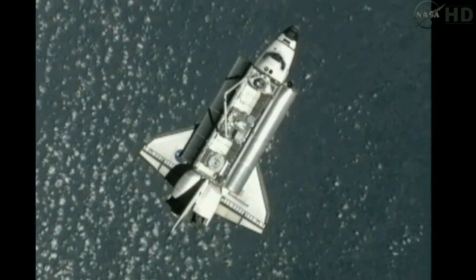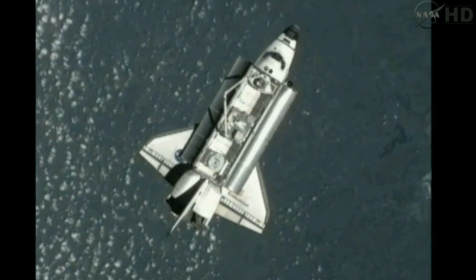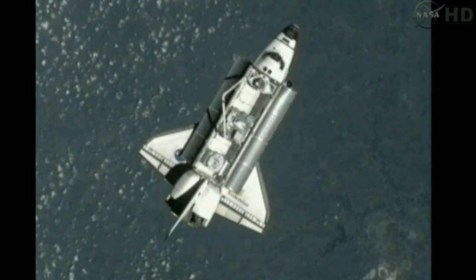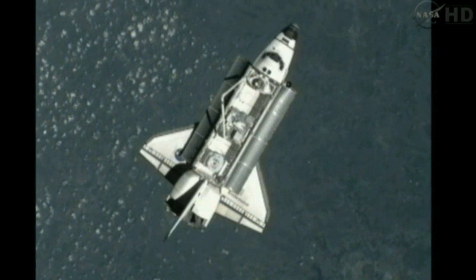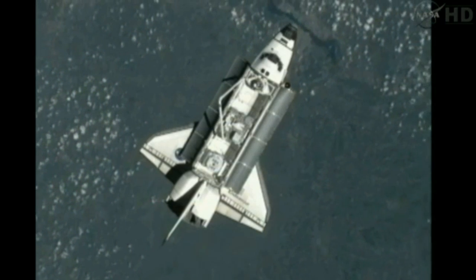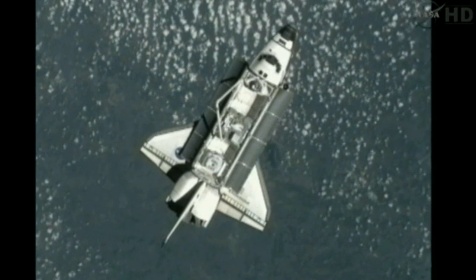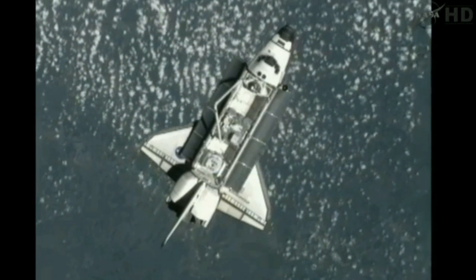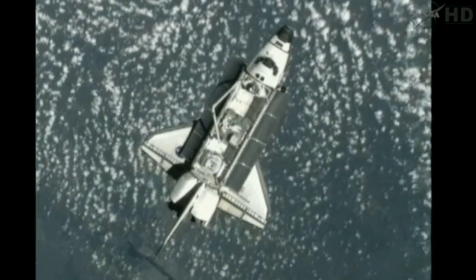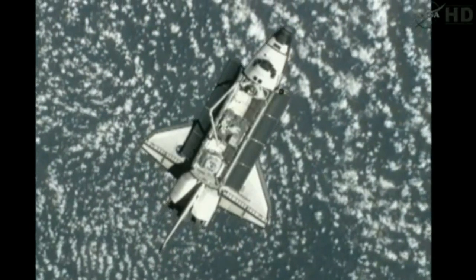Initiating RPM on my mark. Three, two, one, mark. And the R-Bar Pitch Maneuver is underway beginning at 4:15 a.m. Central Time, 5:15 Eastern.